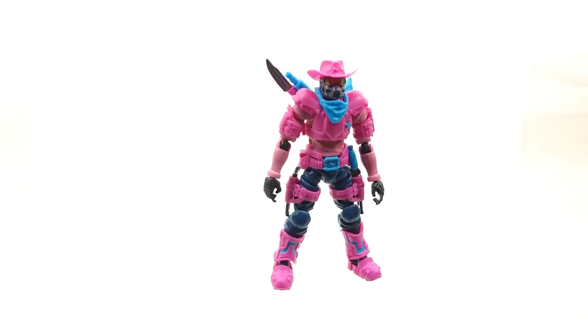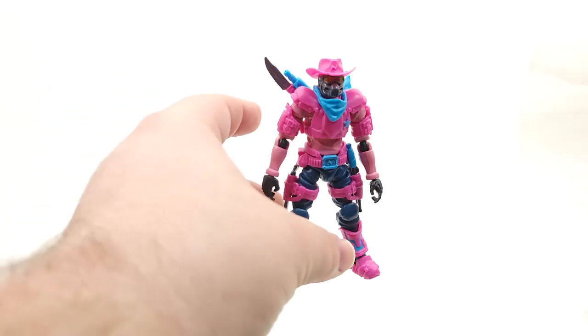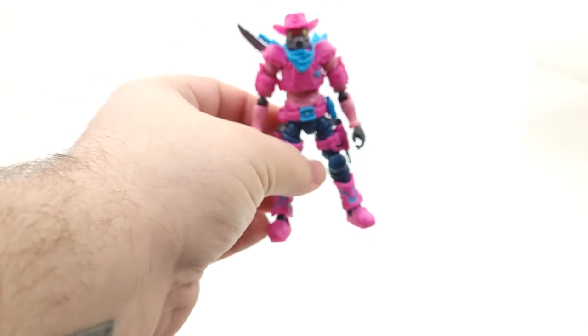Really solid figure. Expensive, but I've paid more for less at this point in collecting and doing this hobby. This is great. This is just a great line.